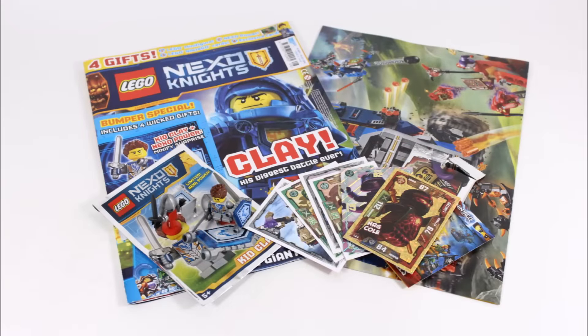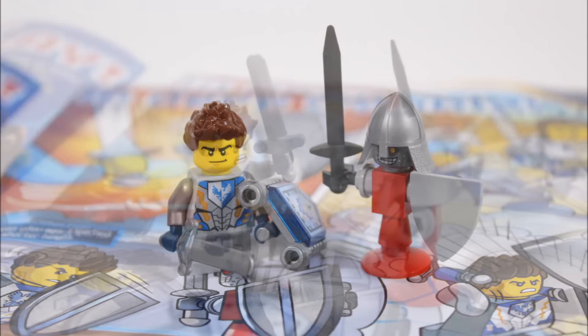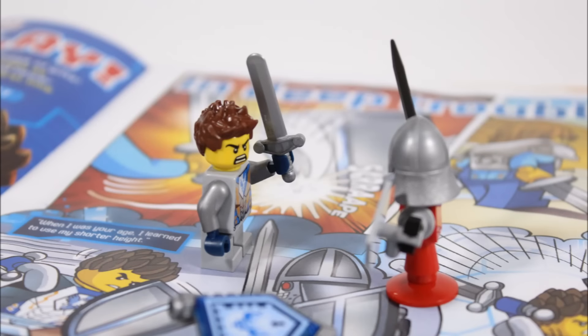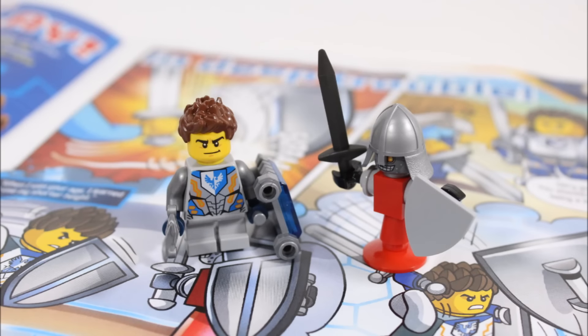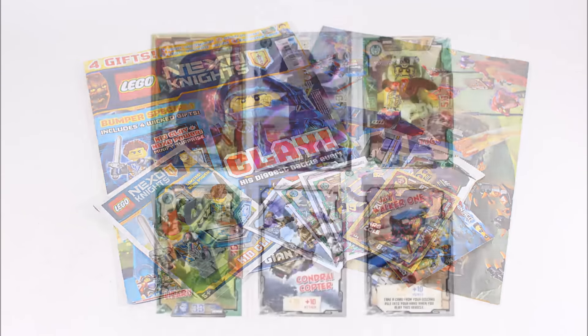On a final note, issue 8 of the Lego Nexo Knights magazine is really fun to get like every issue, but this one is extra special because you get a cool Kid Clay minifigure, new Nexo power, and Training Bot to add to your Lego collection. Along with all that, you also get a magazine full of fun puzzles, competition, and comics, plus the Ninjago trading card booster pack and the NRG Coal card as something extra.